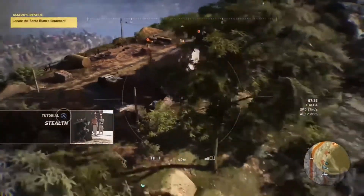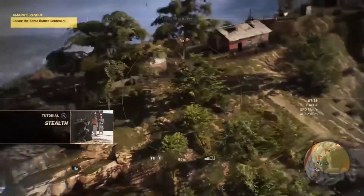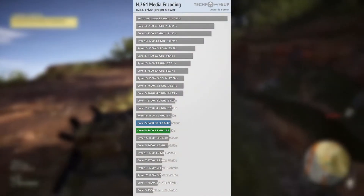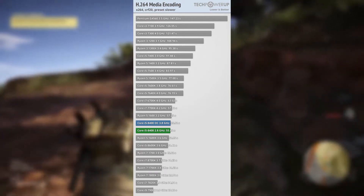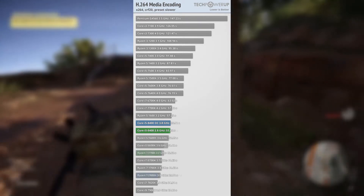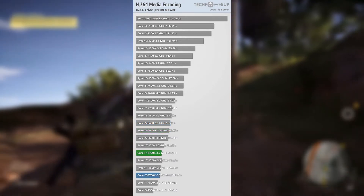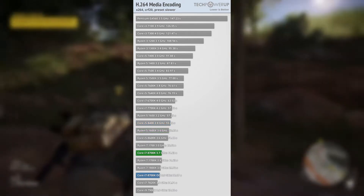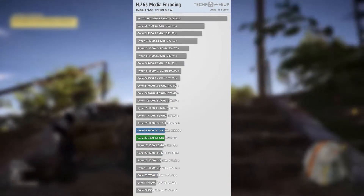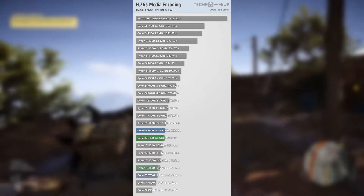First, looking at the media encoding benchmark — the i5 8400 is surpassing the R5 1600X. Programs like Adobe Premiere much prefer CPUs with higher IPC, and maybe they're not utilizing the full six cores and 12 threads on the R5 1600X or the 18 threads on the R7 1700. But it's not a big difference between them.